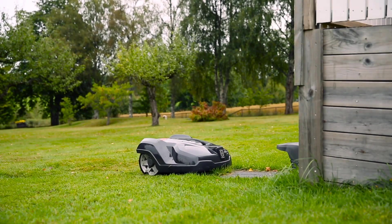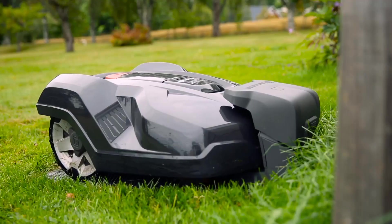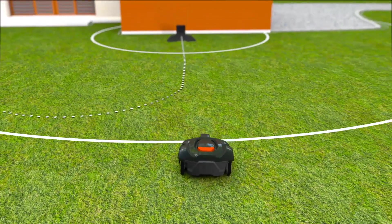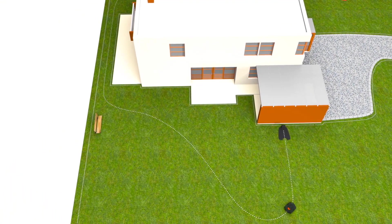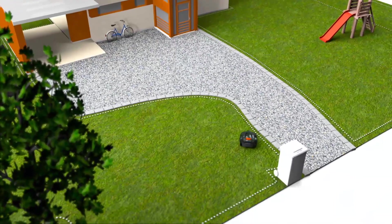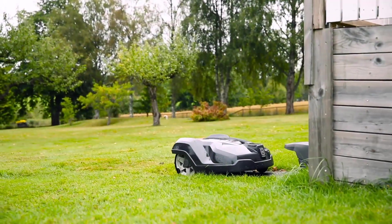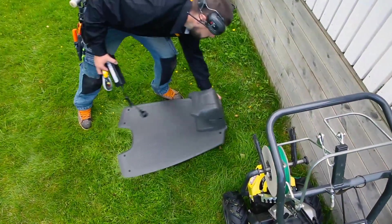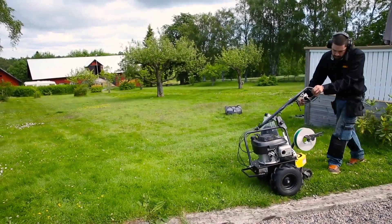Husqvarna Automower works fully automatically. When batteries run low, it has several ways to ensure it always returns to the charging station — it can follow a radio signal, a guide wire, or the boundary wire back to the station. When the battery is fully charged, it returns to work without your intervention. A robotic mower requires time for installation, but this is a one-time effort that gives you a more or less maintenance-free lawn for many years.